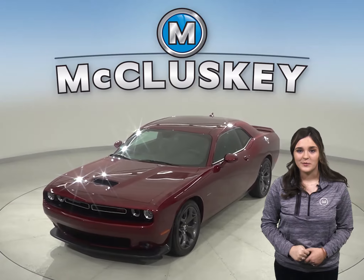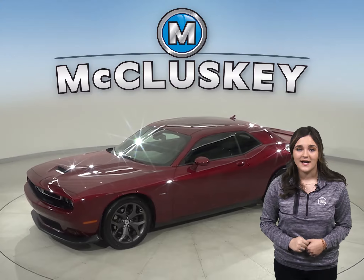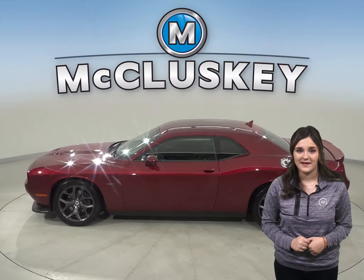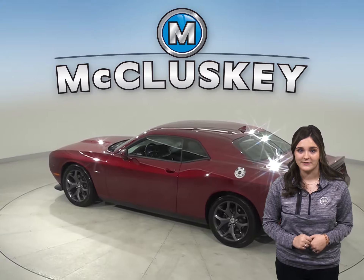Check out this awesome and sporty 2019 Dodge Challenger. It has about 9,000 miles on the odometer. Under the hood, there is a powerful Hemi 5.7 V8 multi-displacement engine with an 8-speed automatic transmission.